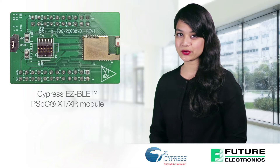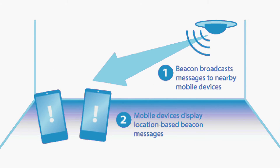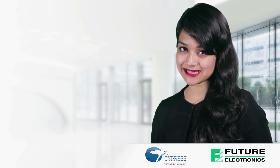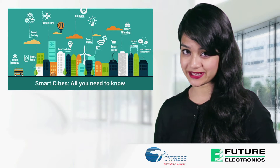Cypress Semiconductor Corporation has introduced a Bluetooth Low Energy Module Solution that extends the range of Bluetooth to 400 meters, which is 8 times that of current Bluetooth solutions. The new XTXR module's extended range opens up the use of Bluetooth connectivity to a broad range of home automation, industrial, and smart city applications.